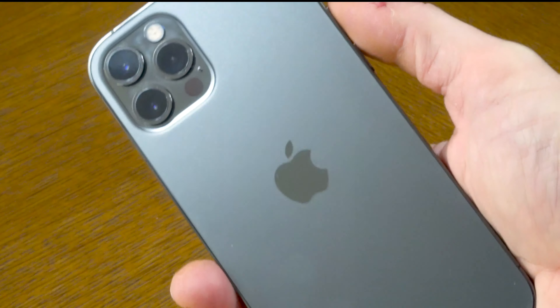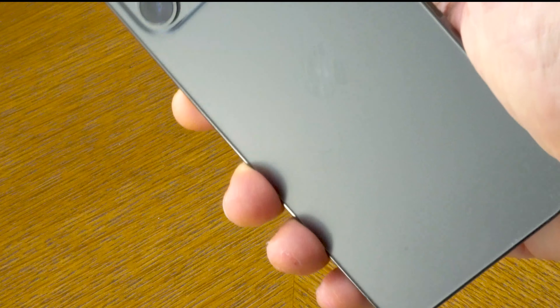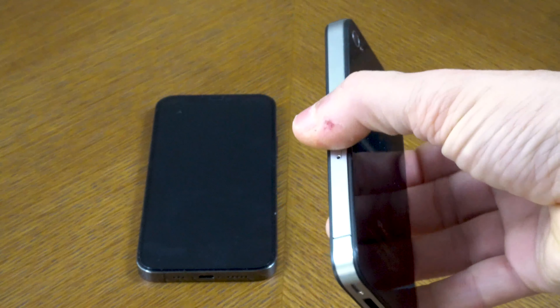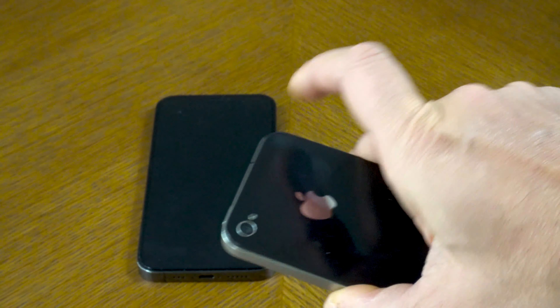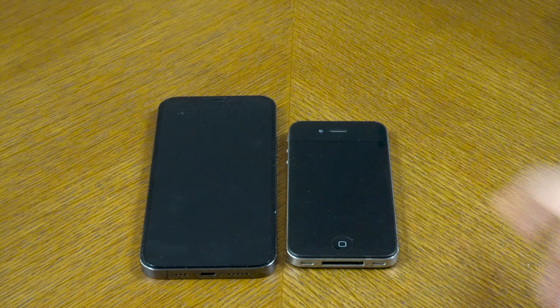We no longer have rounded edges — we now have steep square edges. On the 12 Pro the borders are stainless steel. The graphite color shifts from dark gray to light gray depending on the angle, even to almost black. It's very beautiful. All the colors are beautiful and the design is definitely a big plus of this year's models. The design reminds me of one of the most famous iPhones — the iPhone 4 — which I happen to have right here. As you can see, the design is quite similar.